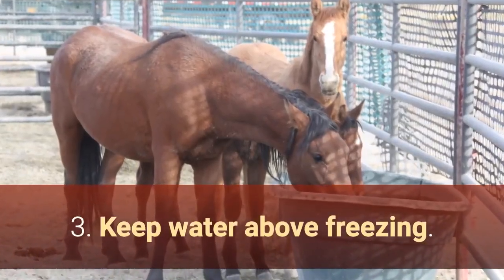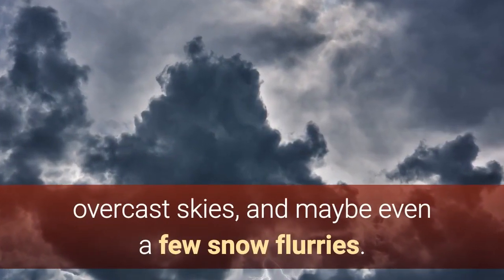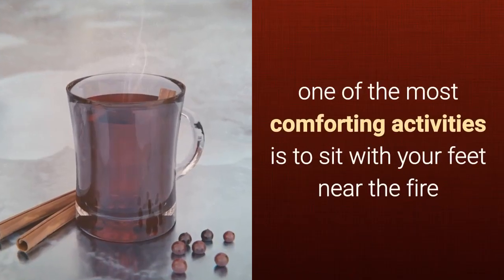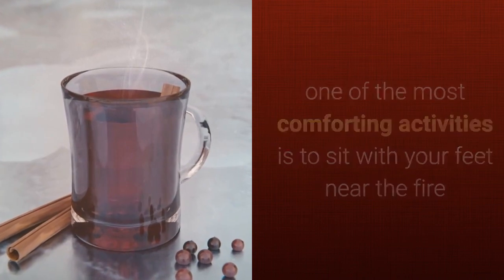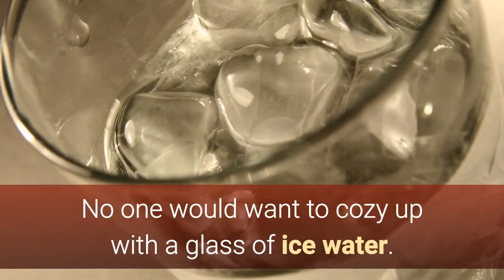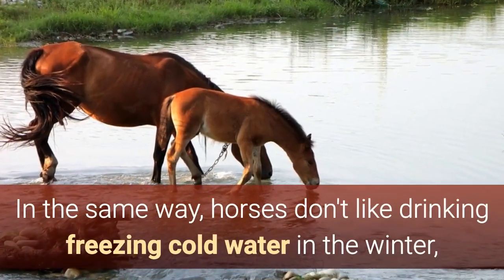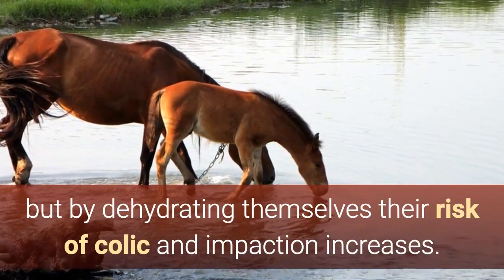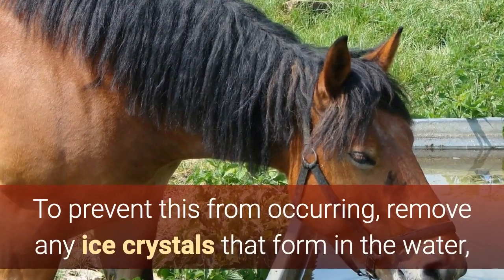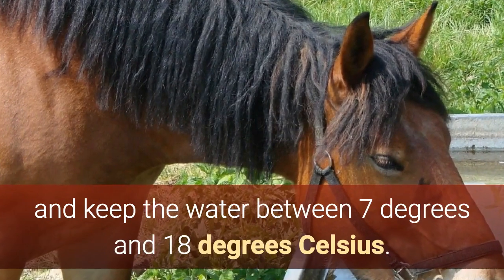3. Keep water above freezing. Envision a blustery day in midwinter, with steely overcast skies, and maybe even a few snow flurries. On a day like that, one of the most comforting activities is to sit with your feet near the fire and sip a cup of hot tea or a glass of mulled wine — no one would want to cozy up with a glass of ice water. In the same way, horses don't like drinking freezing cold water in the winter, but by dehydrating themselves their risk of colic and impaction increases. To prevent this from occurring, remove any ice crystals that form in the water, and keep the water between 7 degrees and 18 degrees Celsius.